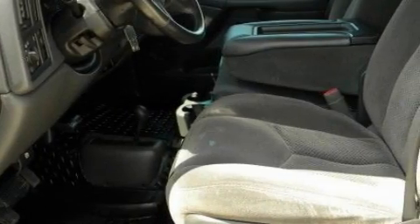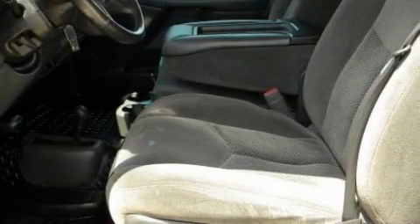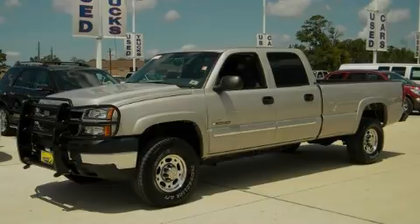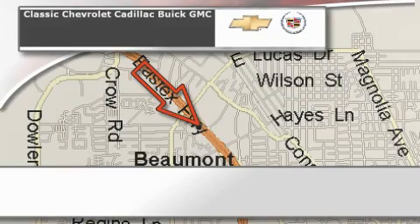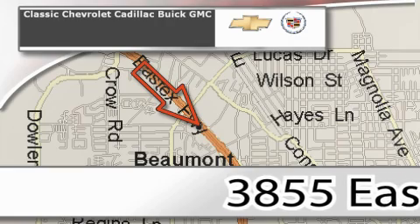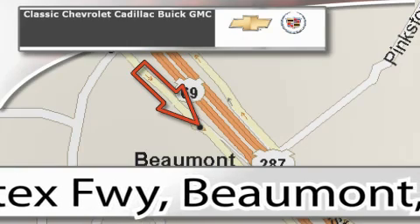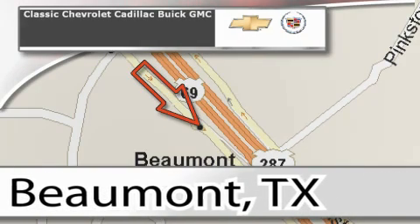Contact us today and schedule your opportunity to see this vehicle in person. Classic Chevrolet Cadillac is conveniently located at 3855 East Tex Freeway in Beaumont. Visit us on the web at ClassicChevroletBeaumont.com, your favorite hometown dealer.